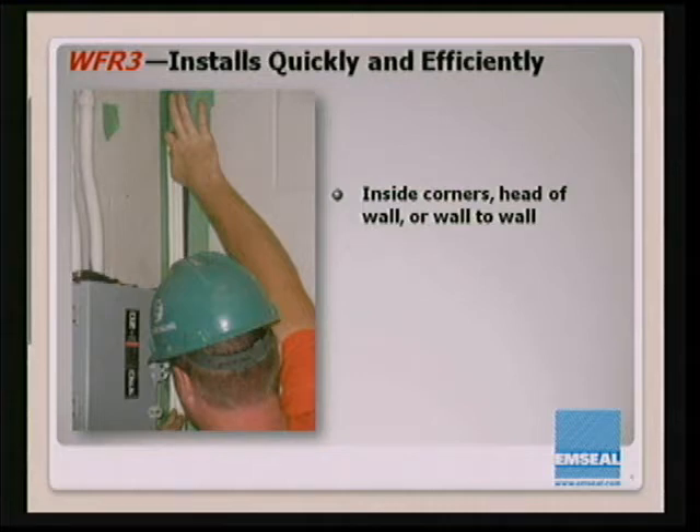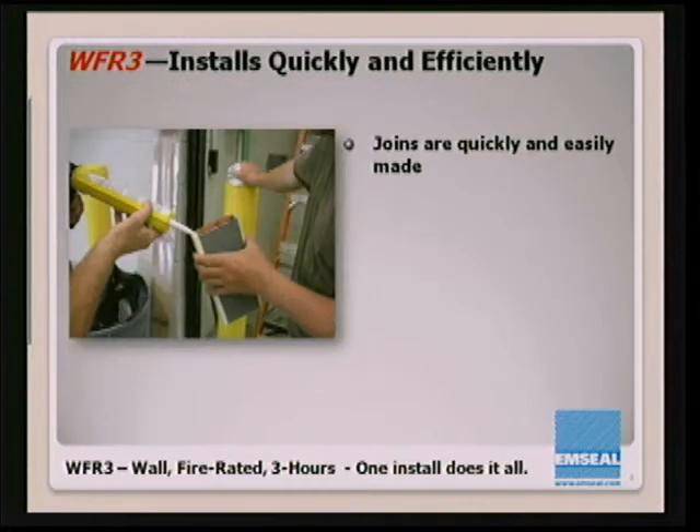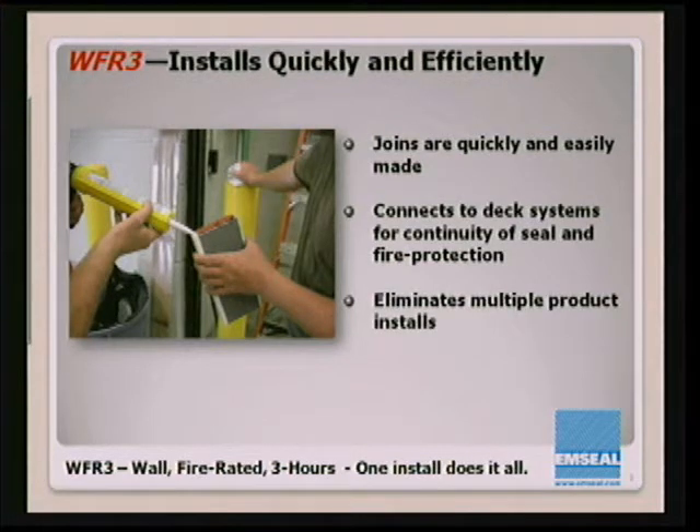It installs quickly at inside corners, head of wall, and wall-to-wall. There are no screws, anchors, or drilling, so working at inside corners or in slightly obstructed areas is not a problem. Joins are very quickly and easily made. They connect to our M-Shield deck systems for continuity of seal and complete compartmentation and fire protection. It eliminates completely the need for multiple product installations — you might be using up to two or three systems now to achieve all of those performance results, but you can do it in one single installation step.